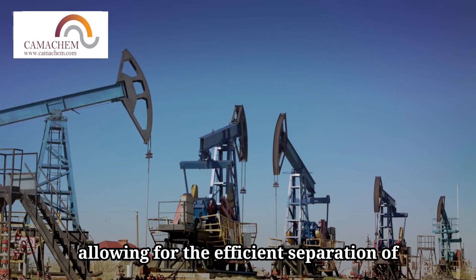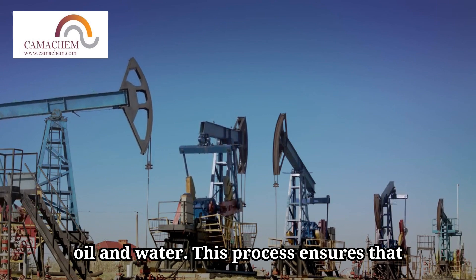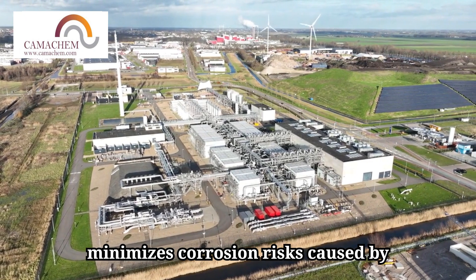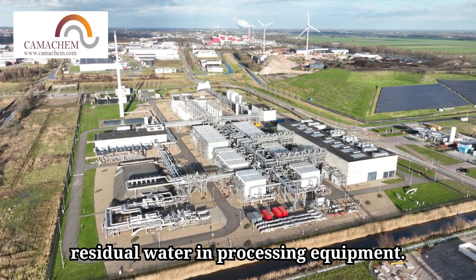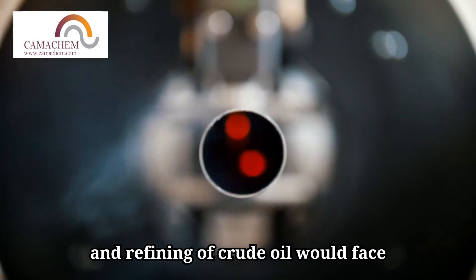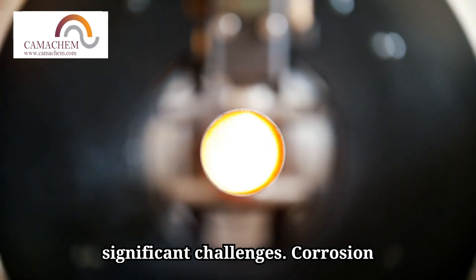allowing for the efficient separation of oil and water. This process ensures that crude oil meets quality standards and minimizes corrosion risks caused by residual water in processing equipment. Without demulsifiers, the transportation and refining of crude oil would face significant challenges.